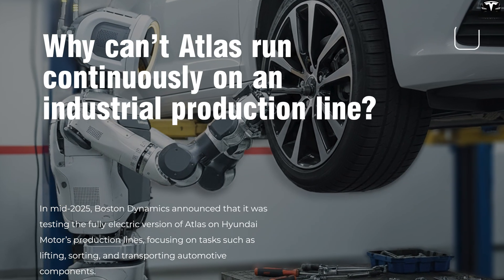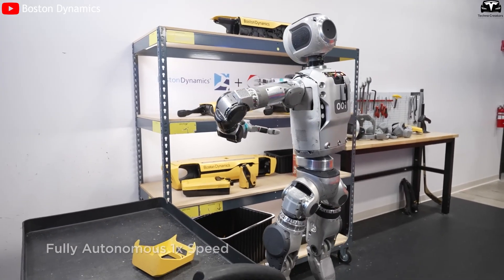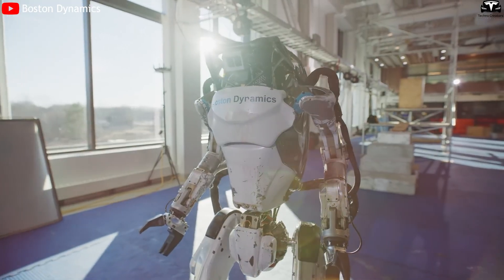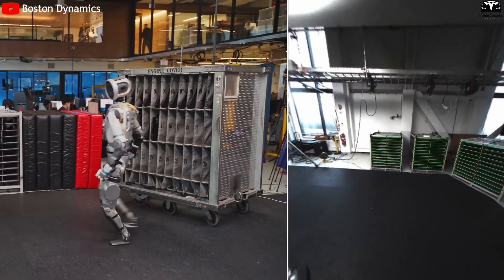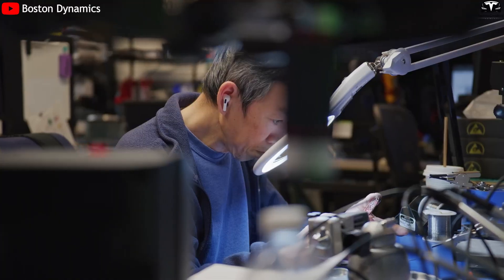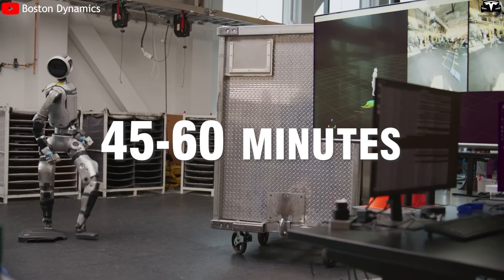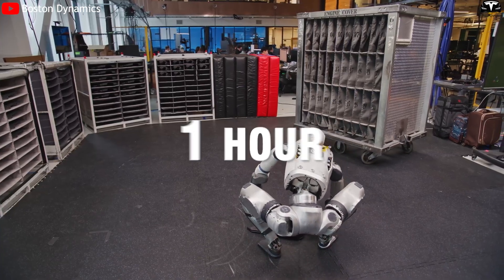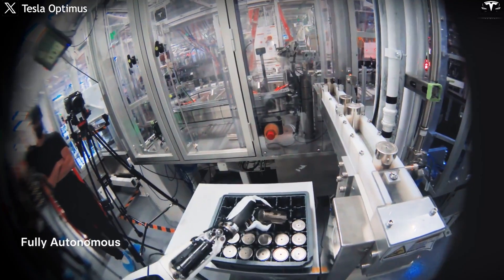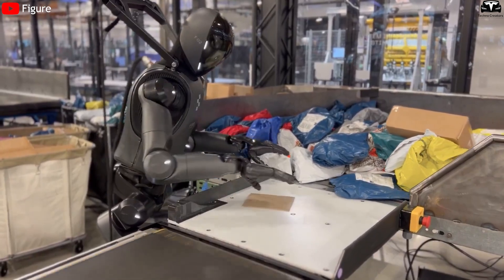In mid-2025, Boston Dynamics announced it was testing the fully electric Atlas on Hyundai Motors' production lines, focusing on tasks such as lifting, sorting, and transporting automotive components. This marked a major step forward, as previous Atlas models had been used mainly for research and technical demonstrations. However, early real-world trials revealed clear limitations: Atlas was not designed for 24/7 operation. Boston Dynamics admitted the robot can operate for only about 45 to 60 minutes per charge, with a charging time of over one hour. Industrial robots from Tesla or Figure AI target 8 to 10 hours of continuous operation, thanks to larger batteries and automatic battery swapping systems — making this a major operational drawback where uptime and production continuity are critical.